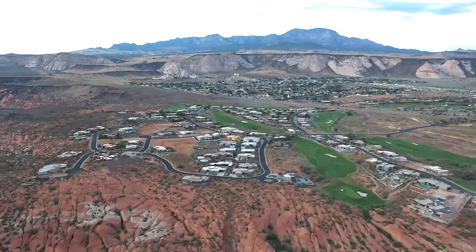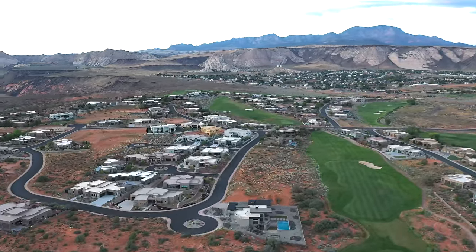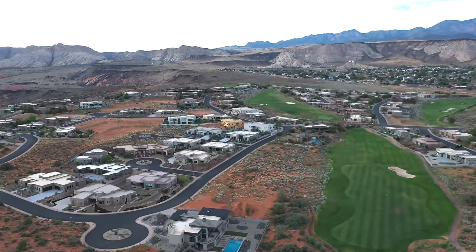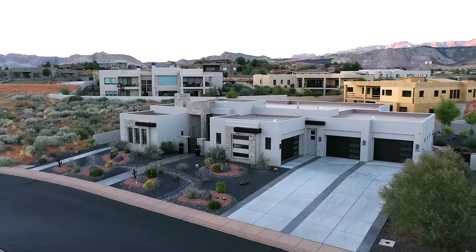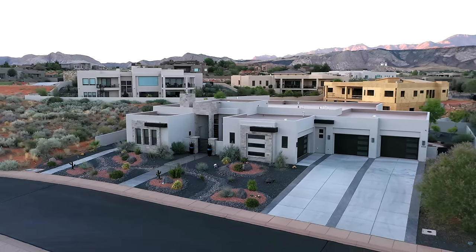There are a couple of features that really stand out about this incredible property. It is located at the Ledges of St. George — a gated golf community with upscale luxury properties scattered about this mountain landscape and beautiful golf course. What's really incredible about this particular home is the layout, the overall usability, the elegant luxury feel, and this massive six-car garage.